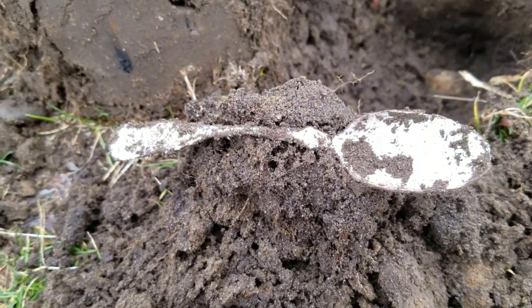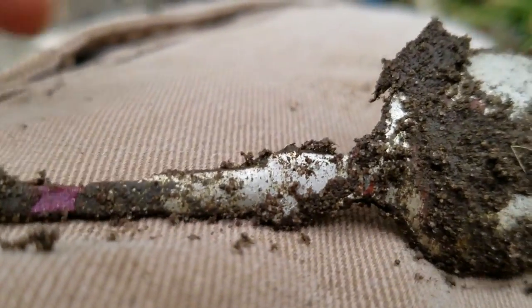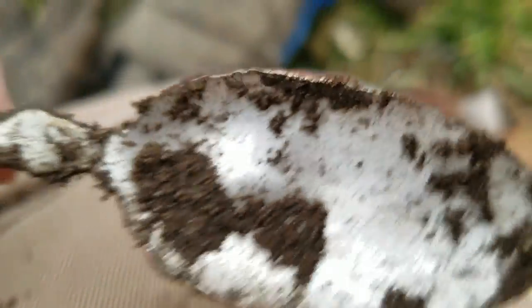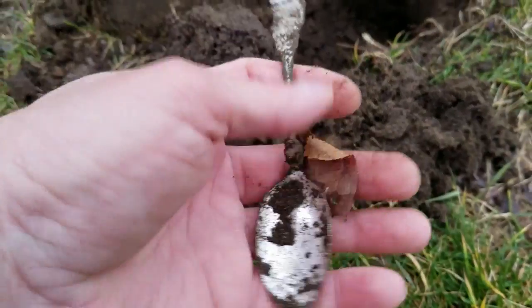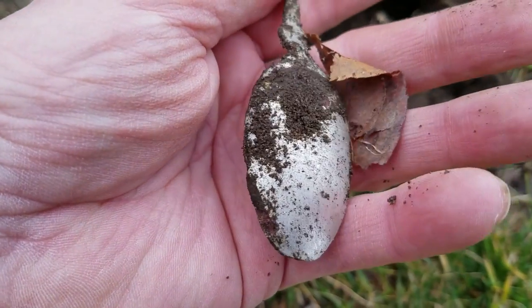Let me show you an example of why, when you get something out of the ground that's bent, you just leave it that way. I got this spoon out of the ground, it was bent, and I tried to straighten it — now it's barely hanging together. I put it in my pouch and it's probably going to break. It's a really lightweight spoon, nothing fancy, but if it were something special, I just ruined it. It's a rookie mistake. I got stupid.